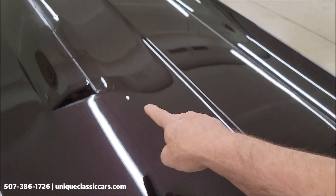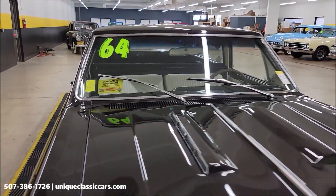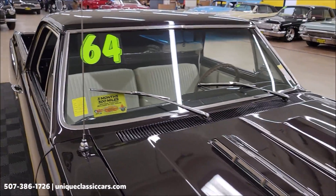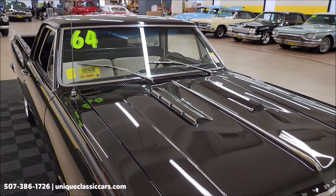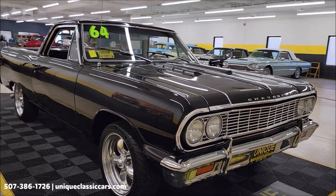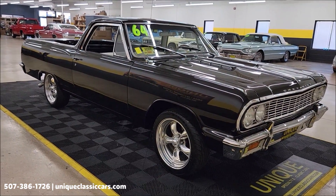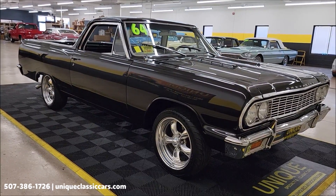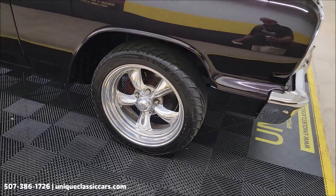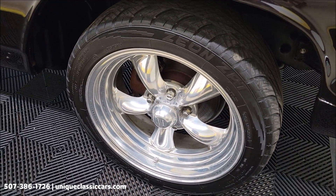This vehicle will come with a three-month, 500-mile warranty protection plan that's included in the purchase price, and that may be extendable out to ten years — consult with your sales associate. You can call in or email uniqueclassiccars.com. You can also call us at 507-386-1726.